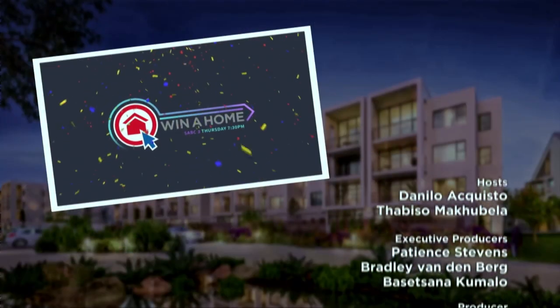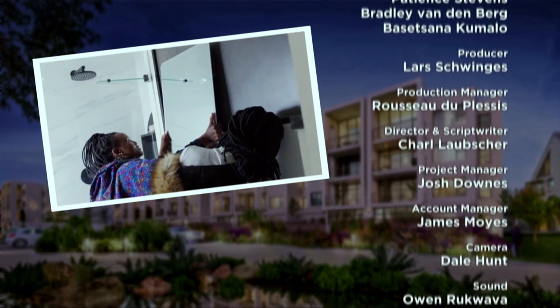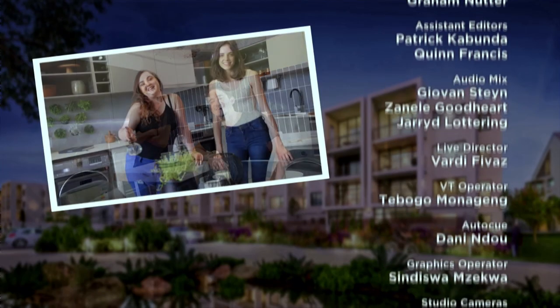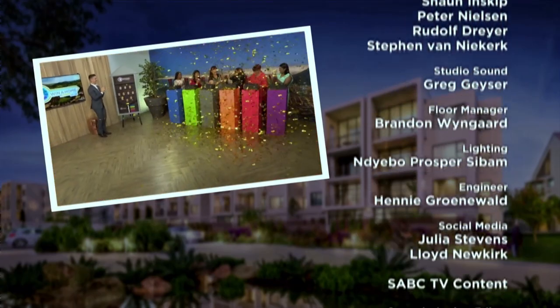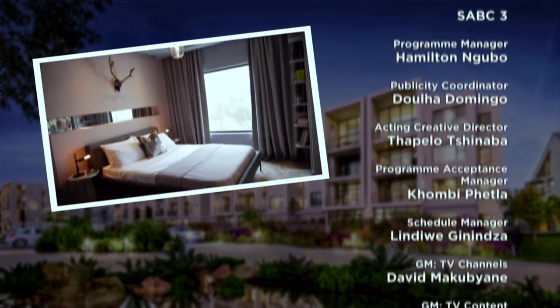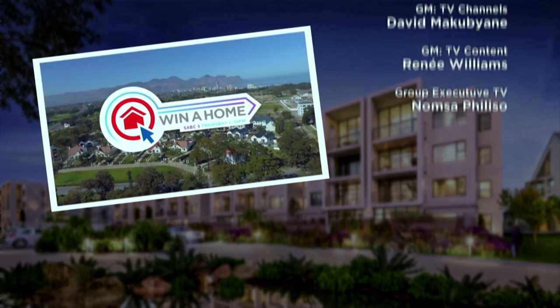Don't miss Winner Home's grand finale this coming Thursday night. After three months of grueling design drama, which duo will earn the 100,000 rand cash prize as the judges' favourite? Plus, one lucky viewer walks away with the biggest prize on South African television — their choice of one of the three completed apartments worth more than 3 million rand. That's the Winner Home grand finale this Thursday, 13 December at 7.30pm on SABC3.